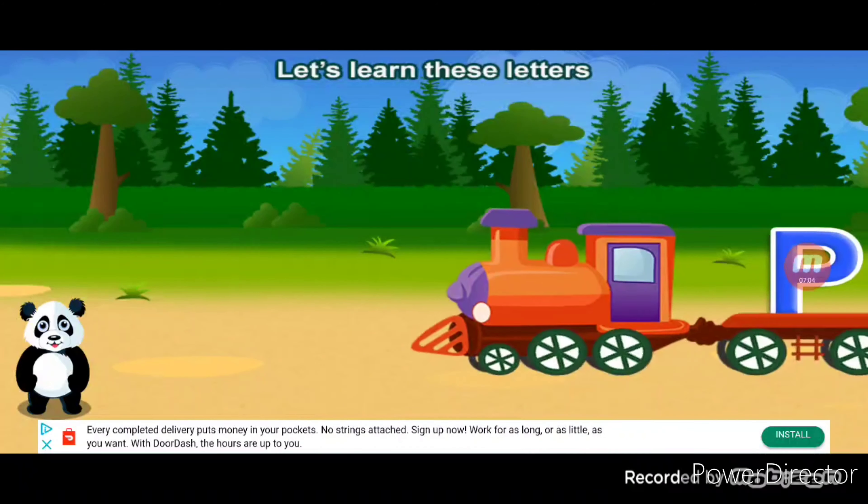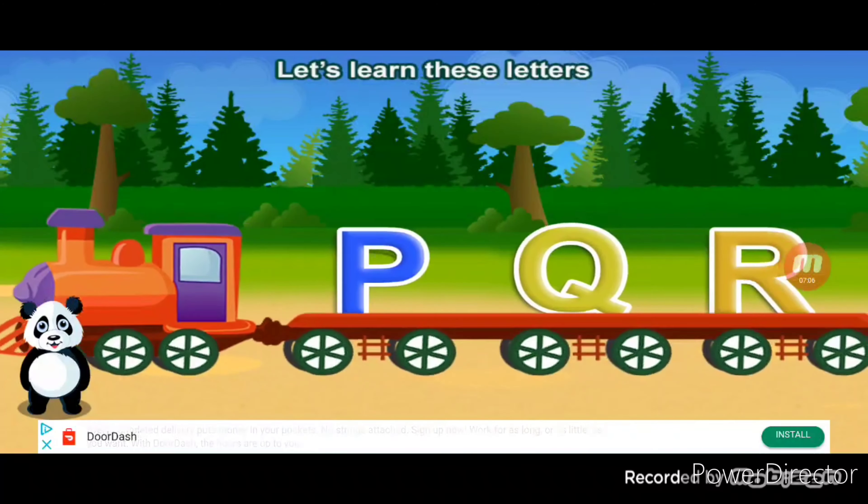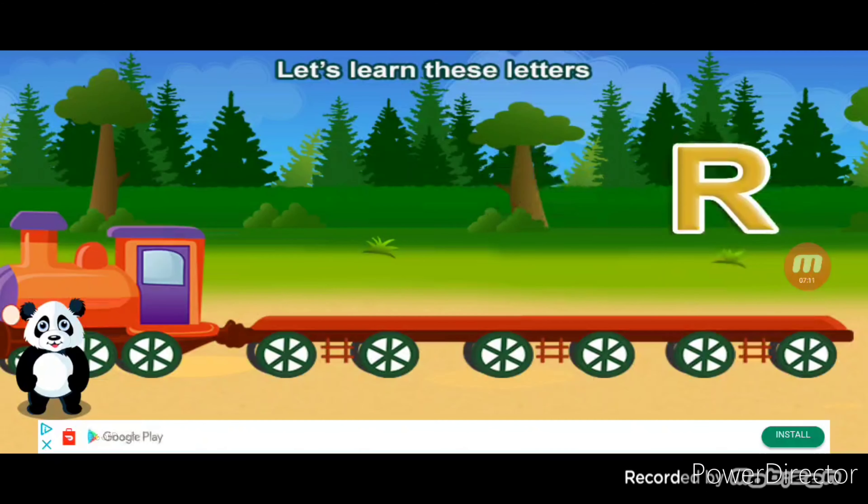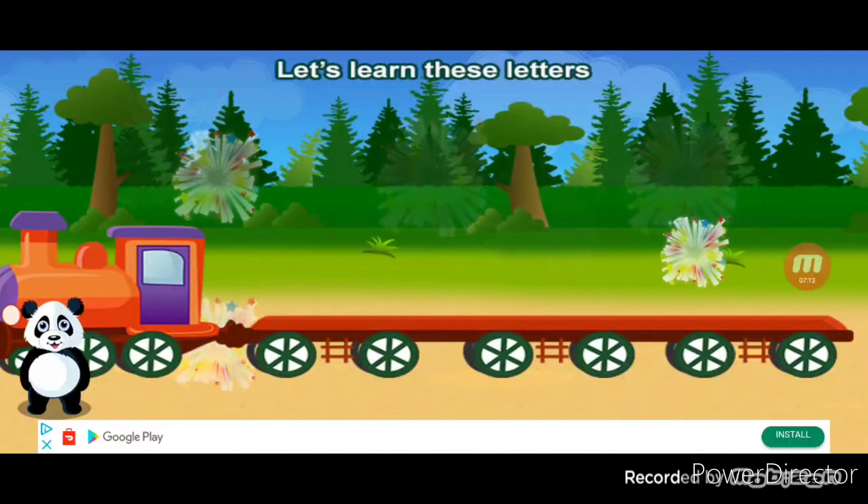Let's learn these letters. P, Q, R. Correct!